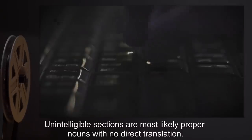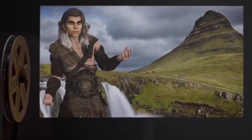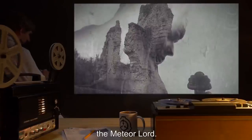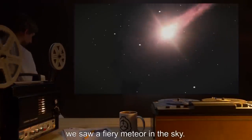Unintelligible sections are most likely proper nouns with no direct translation. 'I am Halvor Scotteson, scald of [unintelligible], and I have been trusted with the tale of Thor's champion, the Meteor Lord. In the depths of winter, the year after the Great Raid, we saw a fiery meteor in the sky. It landed deep in the heart of the northern wastes, and we followed it.'